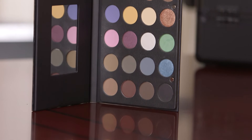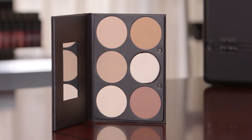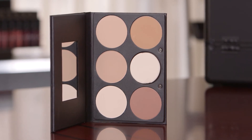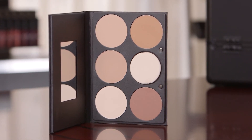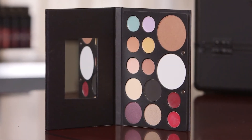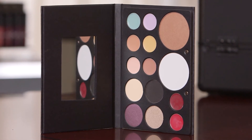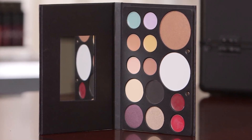Here is the eyeshadow palette — this is our professional eyeshadow palette. We do have a wet and dry foundation palette; it comes with a sponge applicator for easy application. And we do have a mixed palette with a little bit of everything: corrective concealers, eyeshadows, a bronzer, oil control powder, and lipsticks.